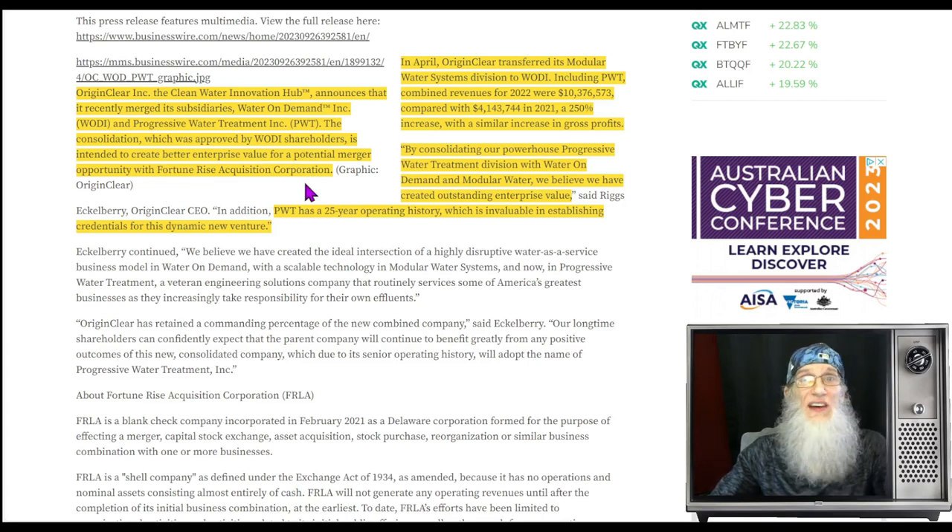Fortune Rise Acquisition is a SPAC — a Special Purpose Acquisition Company. This is a company that comes onto the major exchange without any business; they secure a ticker and go out looking for a deal. They look for a company that wants to get on the major exchange, whether private or on the OTC, that wants to uplist. That company gets the ticker plus a big pile of money the SPAC has been accumulating from selling shares at ten dollars each.